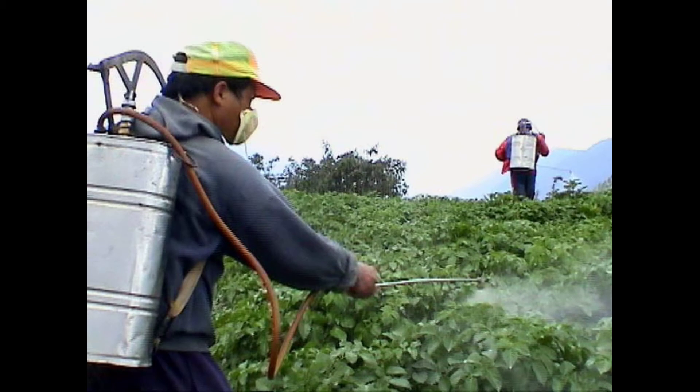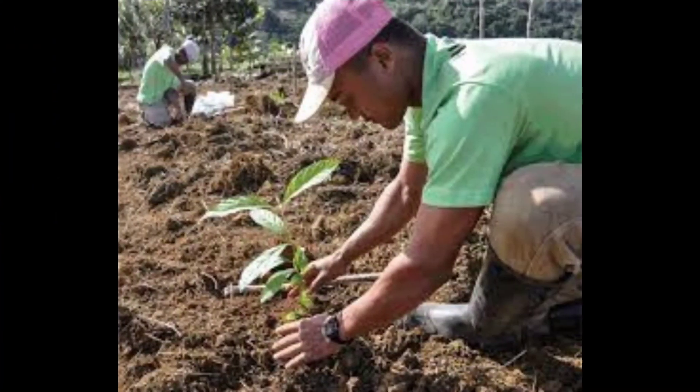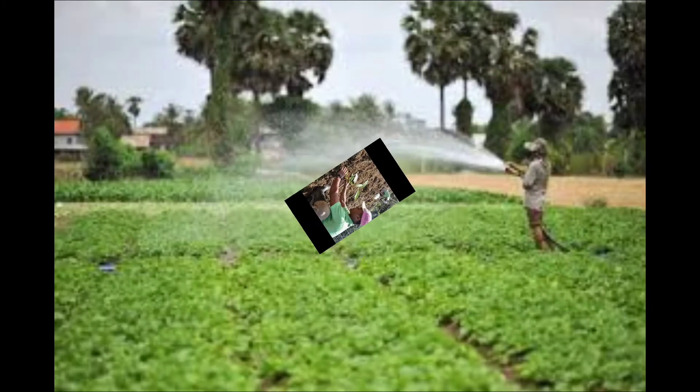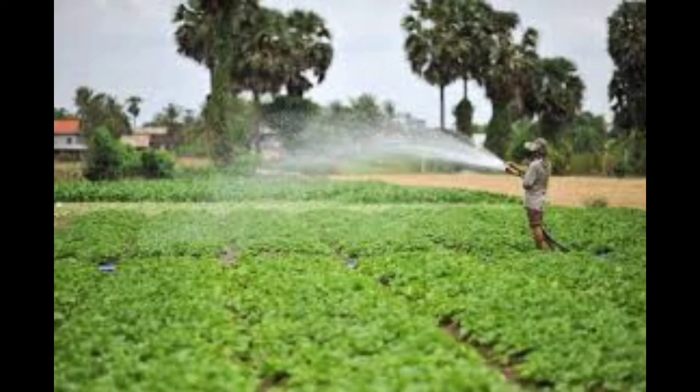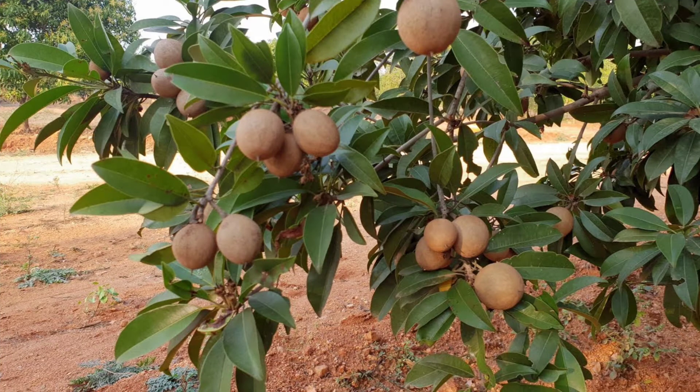Fourth point: proper pest control. Pest control means preventing pests and diseases from entering the field. Fifth point: proper nurturing — giving proper care to the plants in the field. We will study all these factors in detail and understand how they apply to farming.